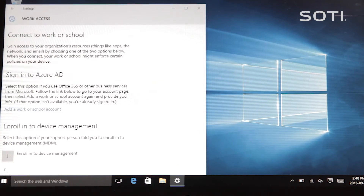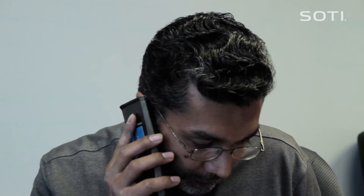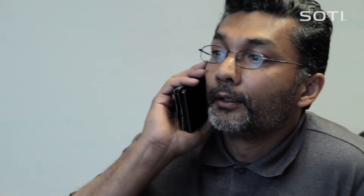Okay, I'm there. Click on the Enroll button and follow the wizard. Okay. Done.